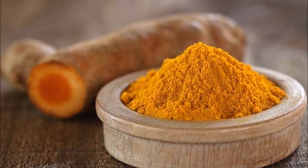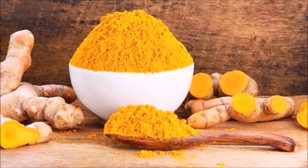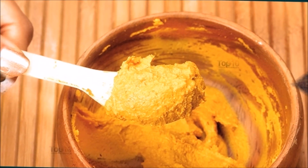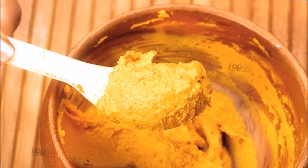Turmeric. Turmeric is the best cure for almost all skin infections. Prepare a turmeric paste by adding olive oil, coconut oil, or almond oil. Apply the paste and let it sit for about half an hour.